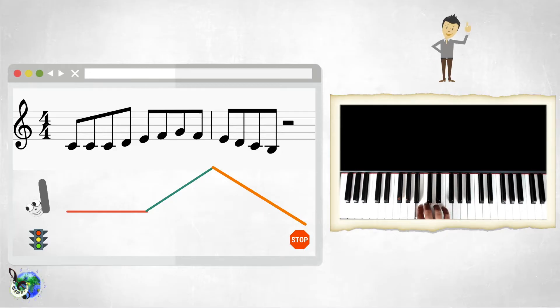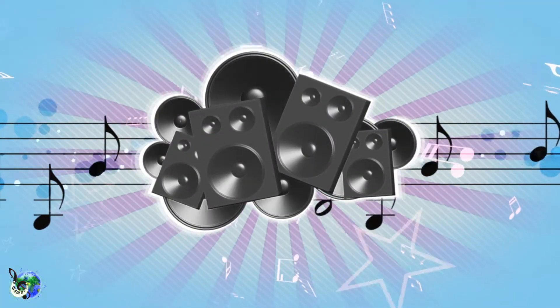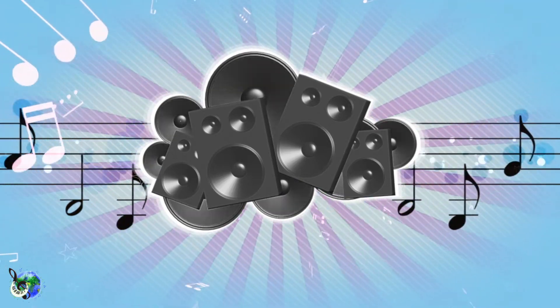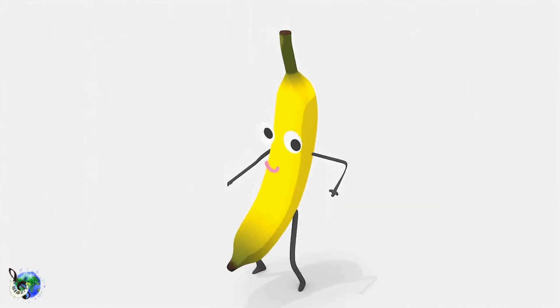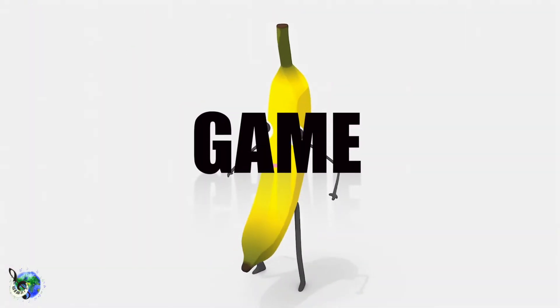For today's challenge, you are going to listen to a melody and pick which one you think it is. Okay, now it's time for Game Mode.